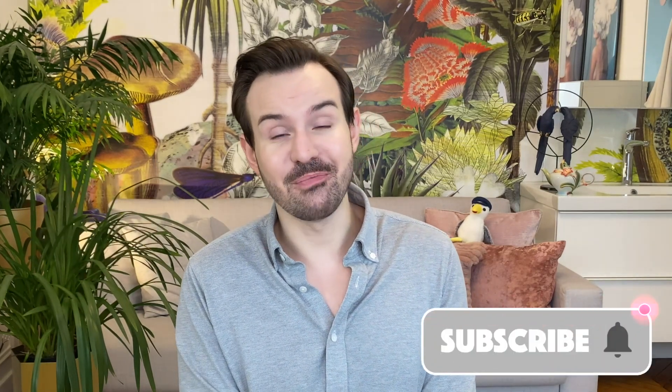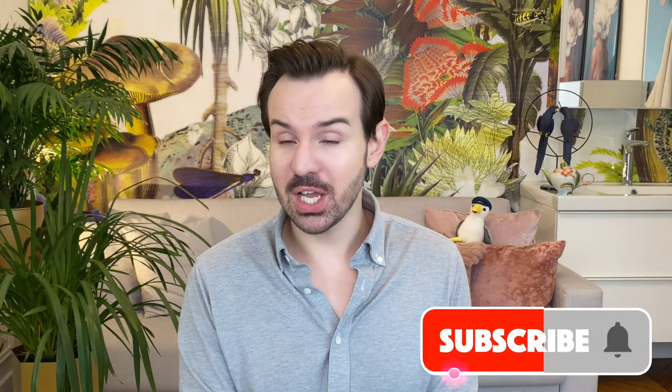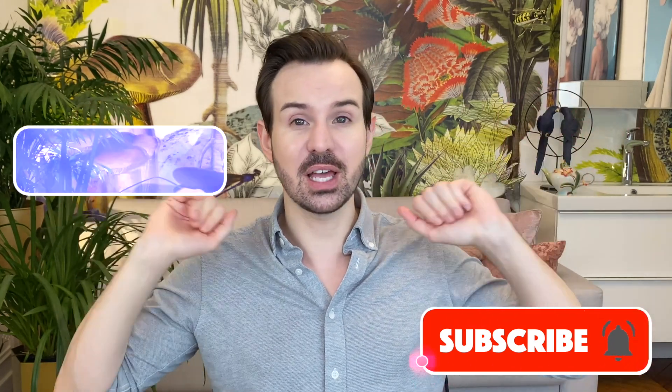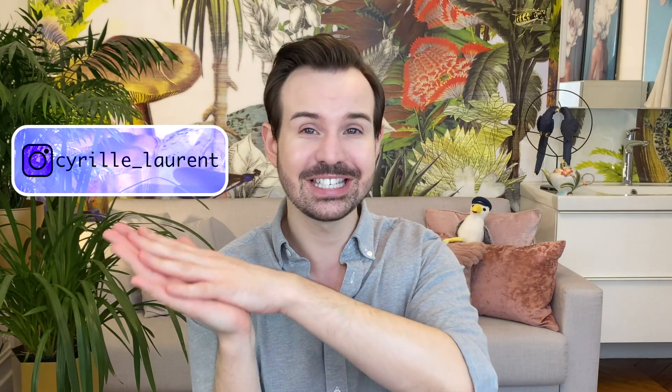That's it for today — for once it was pretty short! If you liked this video, give it a thumbs up, don't forget to subscribe, and click the bell so you don't miss new videos. You can also check my Instagram account — I'm Cyril Laurent — where I do a lot of lives. Thank you so much for being here, and I'll see you next time. Bye!